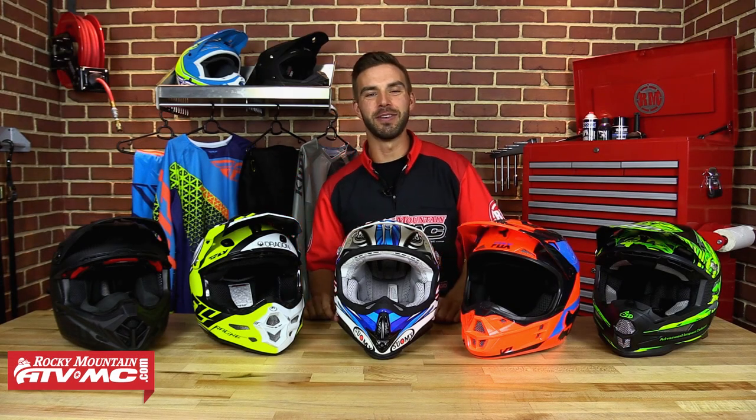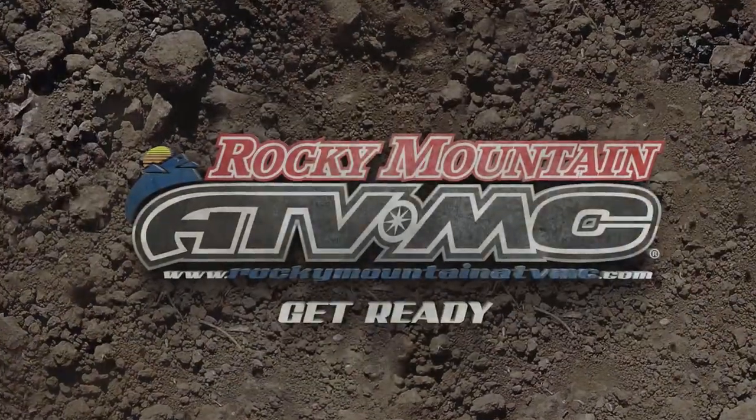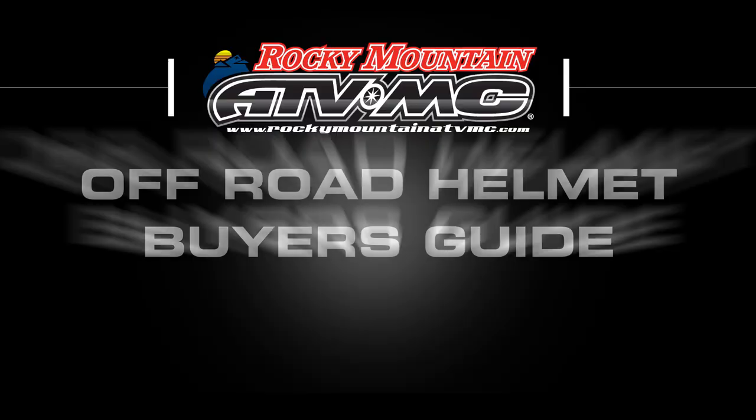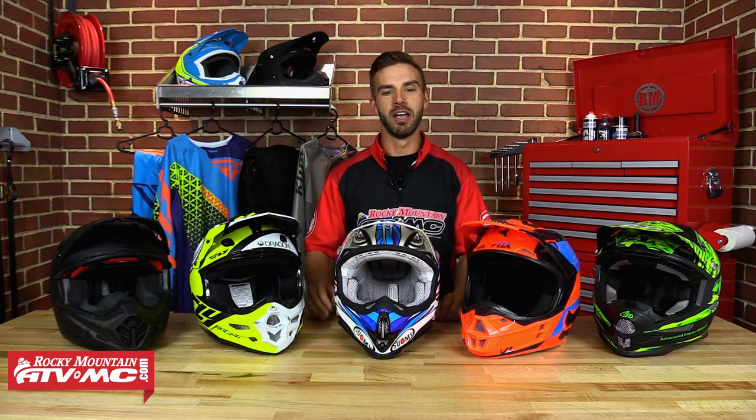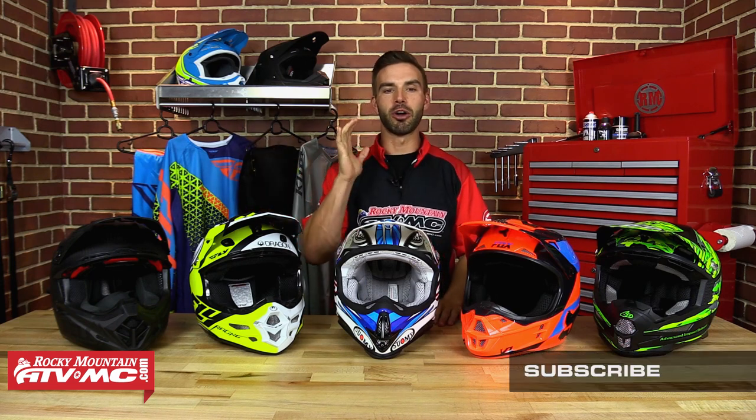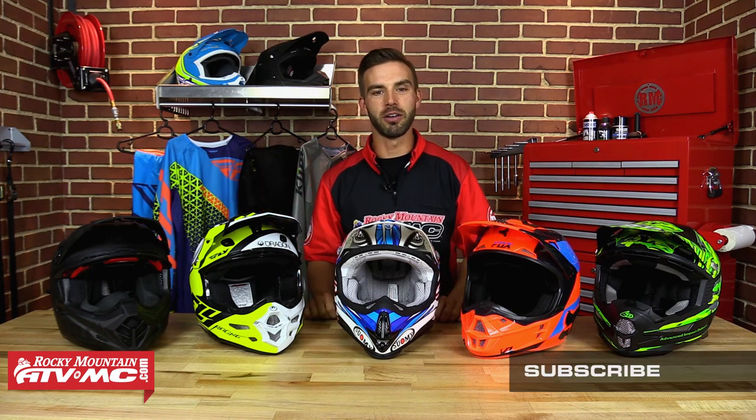Hey guys, this is Chase at Rocky Mountain ATV MC and this is our Off-Road Helmet Buyers Guide. We have over 25 brands of helmets here at Rocky Mountain, so we know that choosing a helmet can be very tough. We've narrowed it down using our rider expertise and our product knowledge.